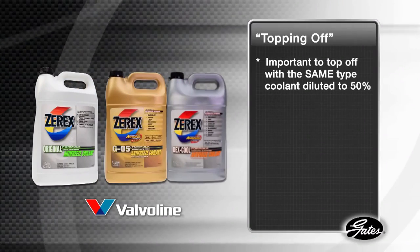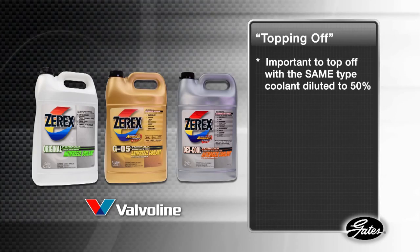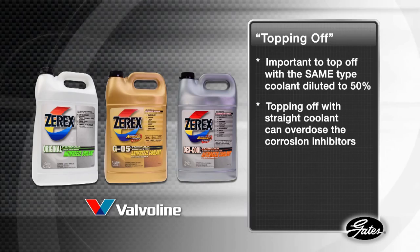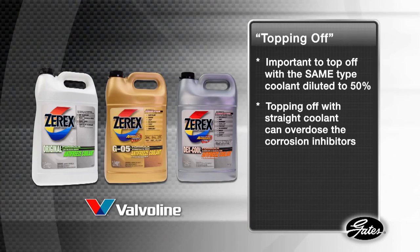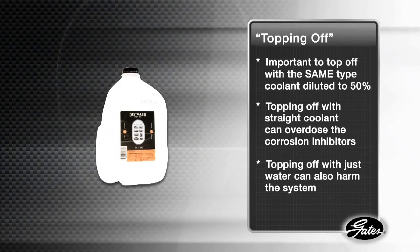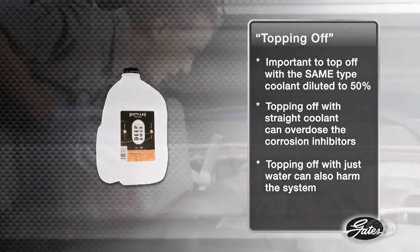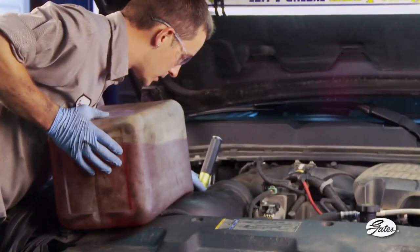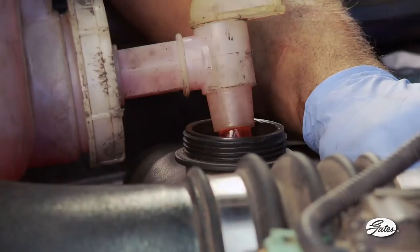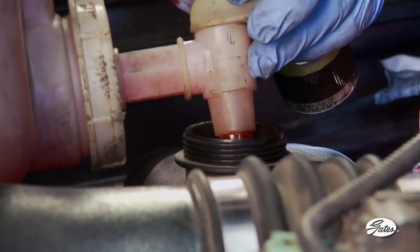According to Valvoline, maker of Zerex antifreeze products, it is important to top off with the same type of coolant that has been properly diluted to 50%. Corrosion inhibitors are formulated to be used at 50%, so topping off with straight coolant can overdose the system. On the other hand, topping off with just water can also have harmful effects on the cooling system. How can you be sure you're using the same type of coolant that's already in the system? You can only guess. Color is no guarantee, as different chemistries use the same color and similar chemistries use different colors.